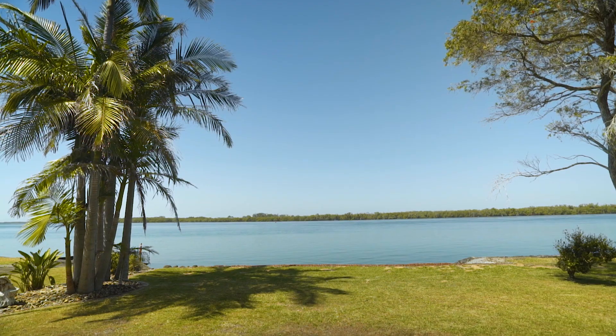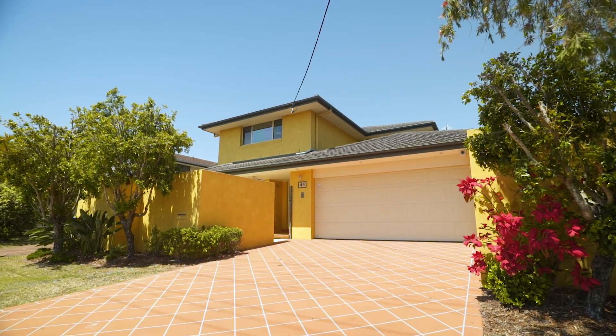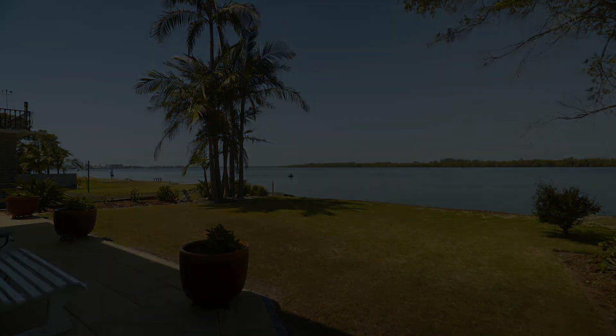Just a few of the many features of this sensational property include air conditioning, a large double garage and drive-through access to a rear boat shed.